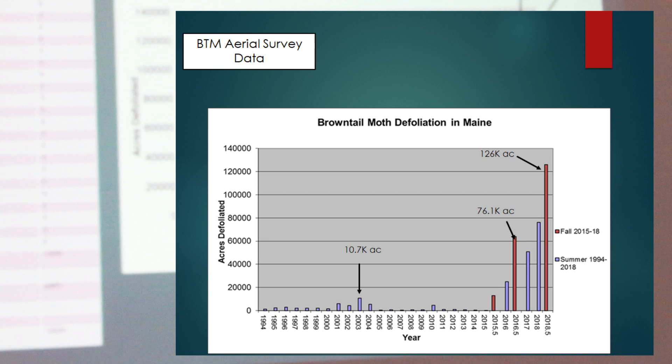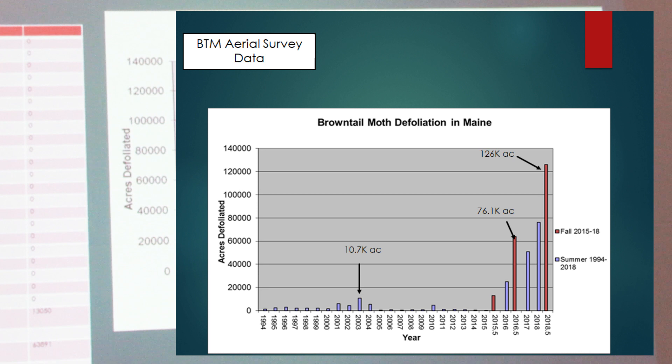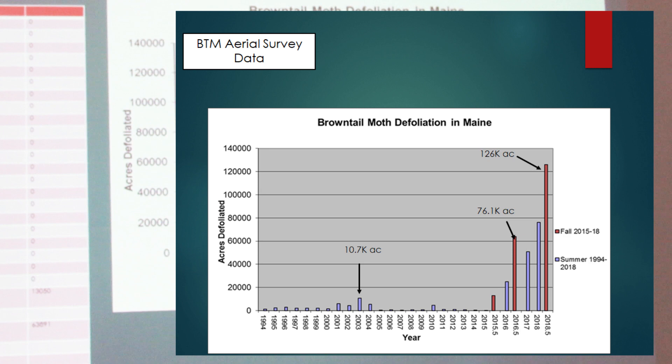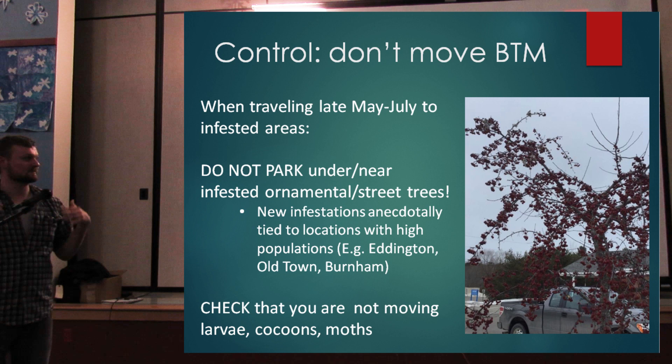In 2003, there was a little less than 11,000 acres. Compare that to 126,000 acres from 2015 onward — a striking increase in population. One reason for that may be drought: the drought we've had the past couple summers helps brown-tailed moth because that fungus I mentioned doesn't survive and doesn't spread well when it's hot and dry. We need cool, wet Mays and cool, wet Junes to help bring the brown-tailed moth population down in the summer.